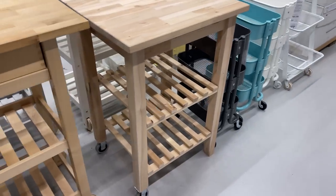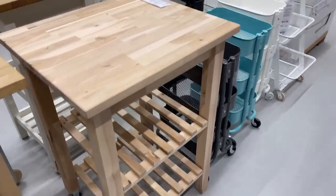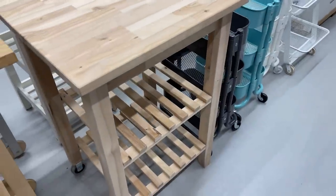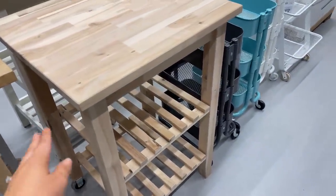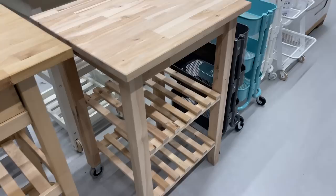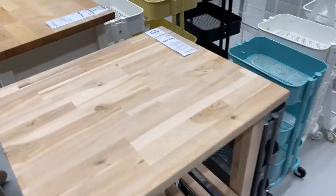I do feel like this little butcher block small island could be really, really great for a small space. You could put some baskets in there, or even paint it if you wanted to and leave this raw wood. This could be a really great piece for a small space — and it's $89.99.